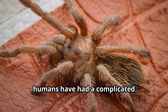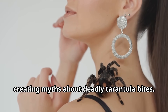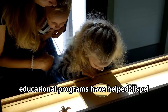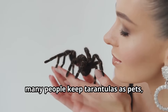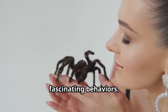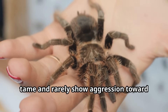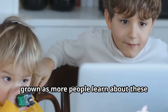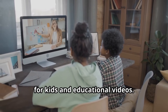Throughout history, humans have had a complicated relationship with tarantulas. Many cultures feared these large spiders, creating myths about deadly tarantula bites. However, scientists studying tarantulas for kids' educational programs have helped dispel these misconceptions. Today, many people keep tarantulas as pets, appreciating their unique beauty and fascinating behaviors. Tarantulas in captivity can become quite tame and rarely show aggression toward their caretakers, and their popularity as pets has grown through animal videos and educational content.